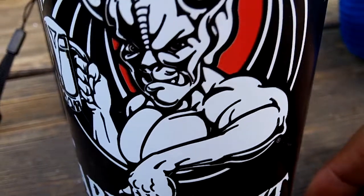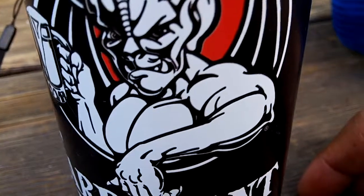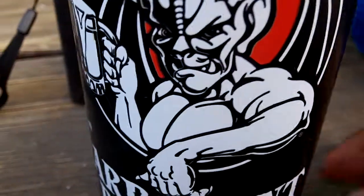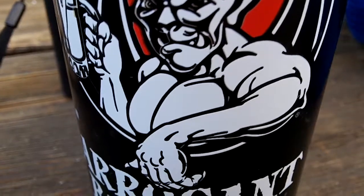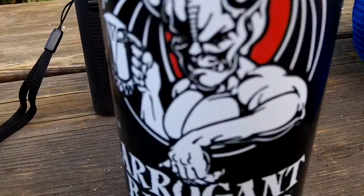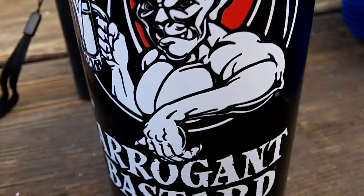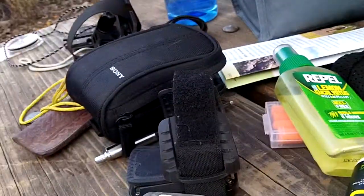Hey guys, I am here at Arroyo Seco camp, the trail camp at Cuyamaca State Park, Green Valley campground. I've been here for about three hours already — I started a little late, but it was still warm out. It was about 90 degrees out here in this area.